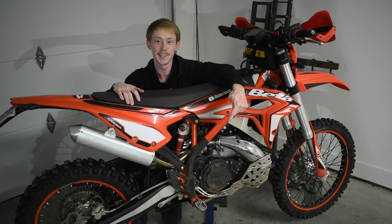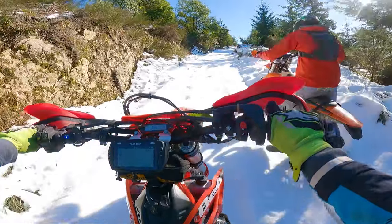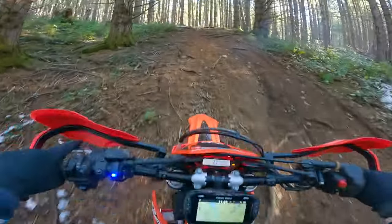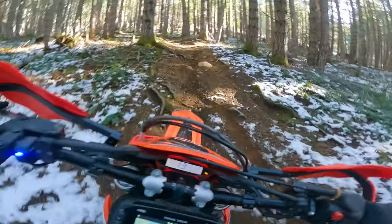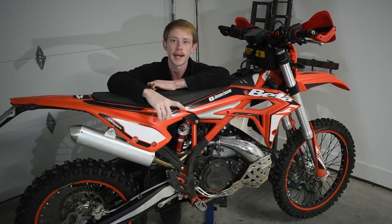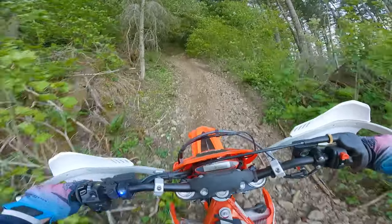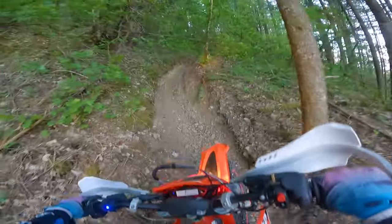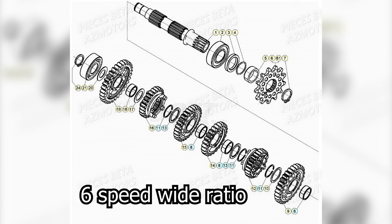Speaking of the engine and its power, you want something smooth with linear power so you're not just lighting up that rear tire — you actually have traction to climb that hill or ledge. You want smooth, linear power and that's what this bike is all about. It's not trying to throw you off the back; it keeps that rear tire slipping just enough and maintains constant traction. This bike definitely ticks the boxes for smooth, linear, tractable power.